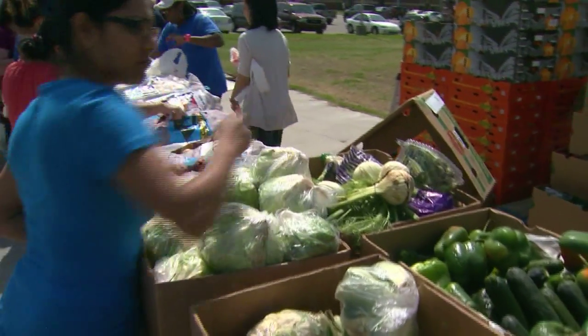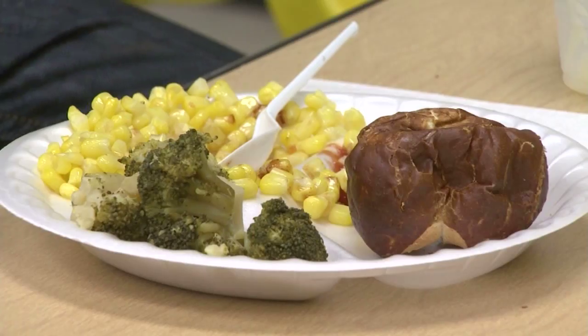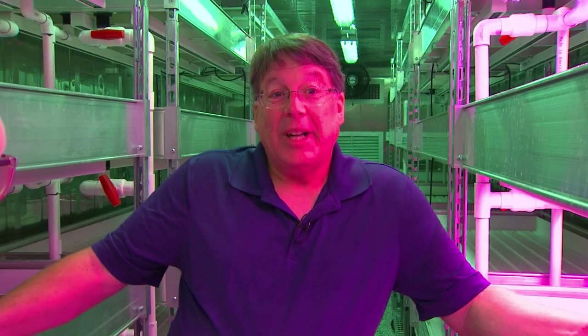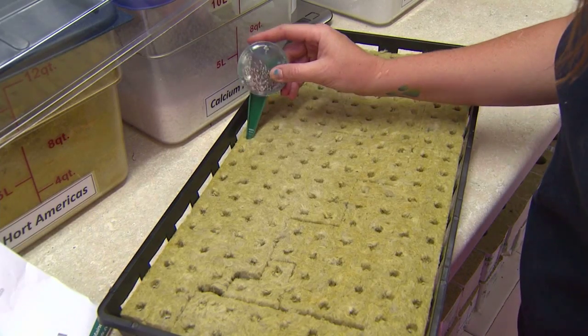The lettuce is distributed the day it's harvested, giving it a longer life once in a household. The growtainers are a first in the state, but imagine more of them — they could pave the way for a healthier population. One of the biggest issues is that eating healthy is expensive. When you're buying good quality produce, it costs money, so people struggling with hunger tend to buy cheaper, less healthy foods. The growtainers have only been up and running for six months, and in time different varieties of produce will be planted here.